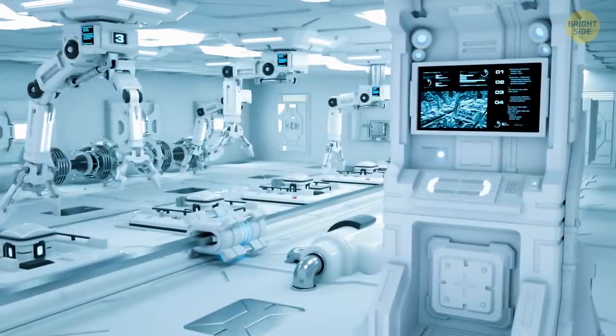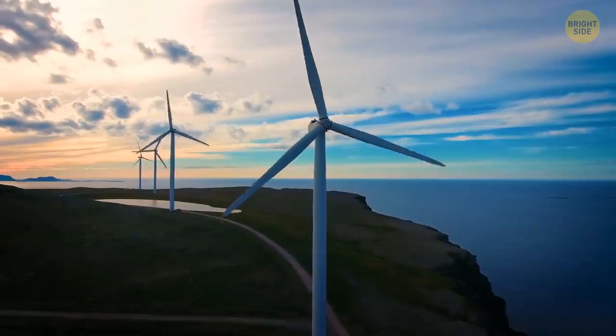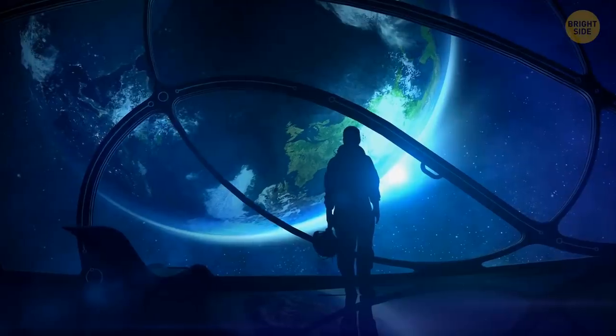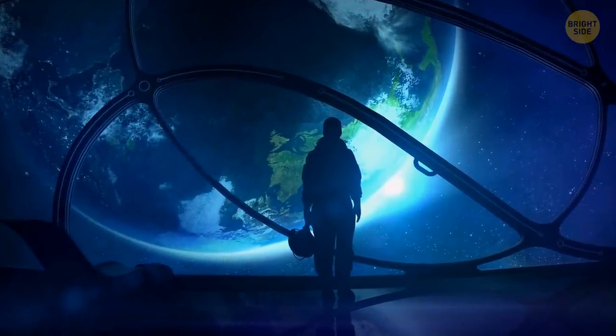Inventions could come to life there, and people would get to learn about oceans, technology, energy, communication, the vastness of space, and even more. Some of the ideas Walt had were later used as inspiration to make the park.